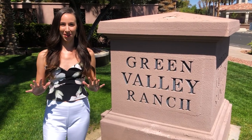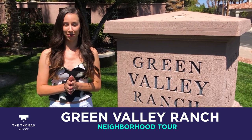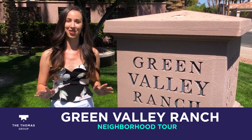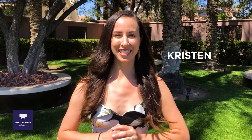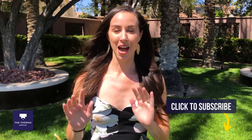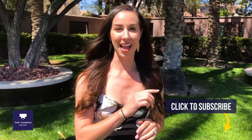Today I am so excited to show you around Green Valley Ranch in Henderson, Nevada — it's really one of the most popular places here and I can't wait to show you why. Hi everyone, Kristen Thomas with the Thomas Group at Love Local Real Estate. Today I'm going to show you around Green Valley Ranch. If you're new to our channel, thanks so much for stopping by — make sure you hit that subscribe button.